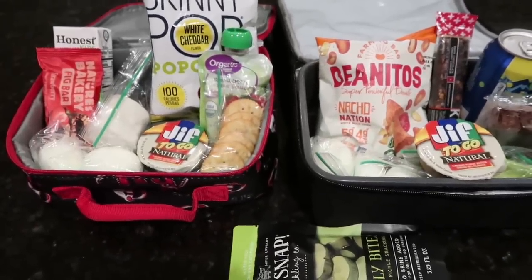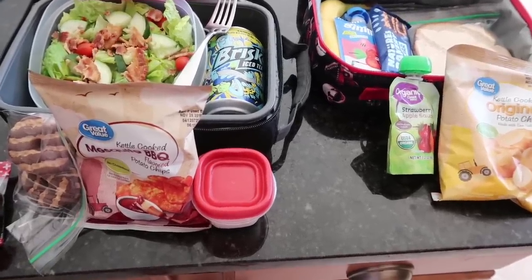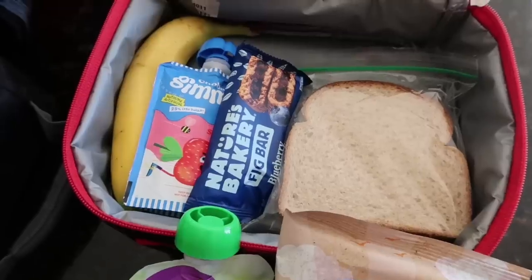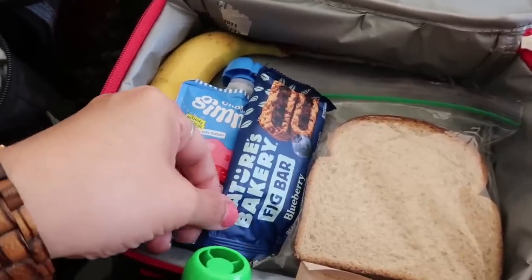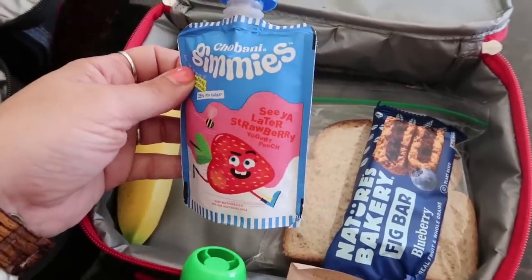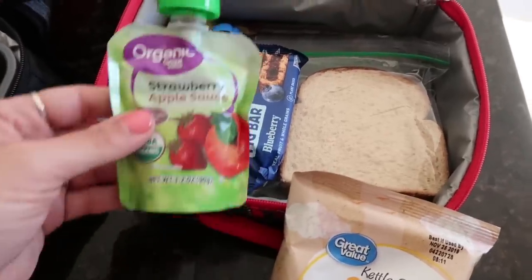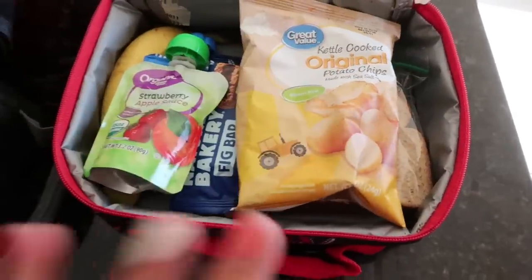We made it to Friday. Mason has a bologna and cheese sandwich with a little bit of mayo — no lettuce or tomato, he's not much of a veggie kid. Of course this is going to be his staple, the Nature's Bakery fig bar in the blueberry flavor. He has a little Chobani Gimme's yogurt in the See You Later strawberry, and a banana since he didn't take anything for breakfast. He also has a package of strawberry applesauce and a bag of these kettle cooked original potato chips.